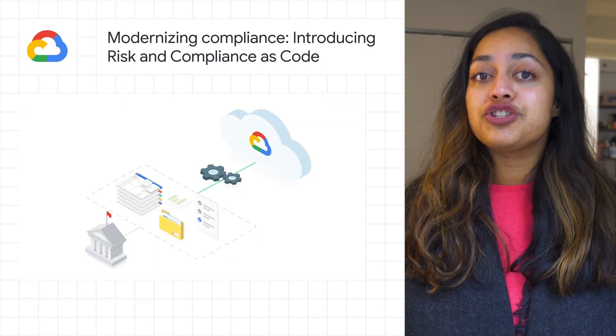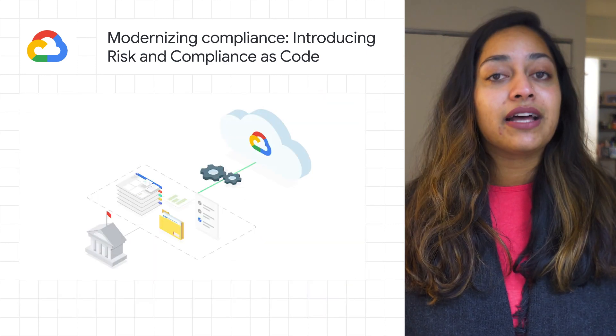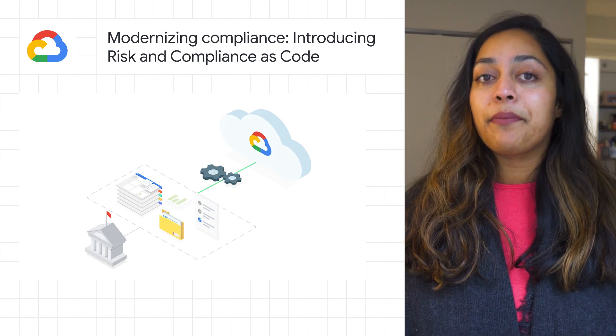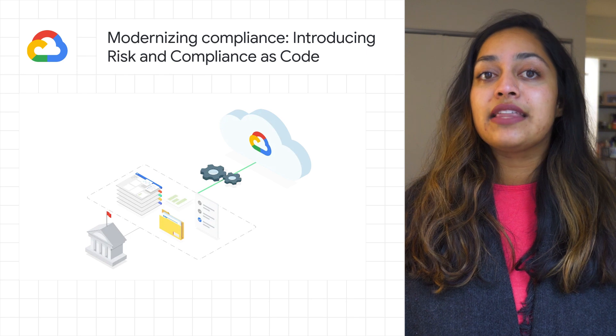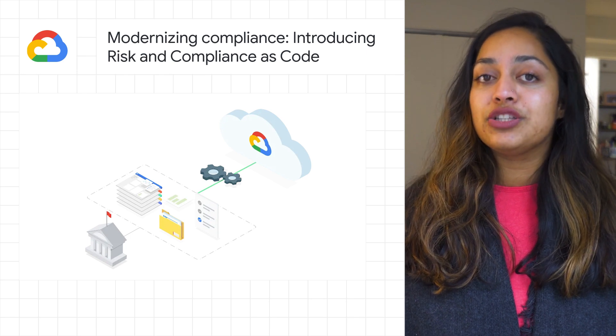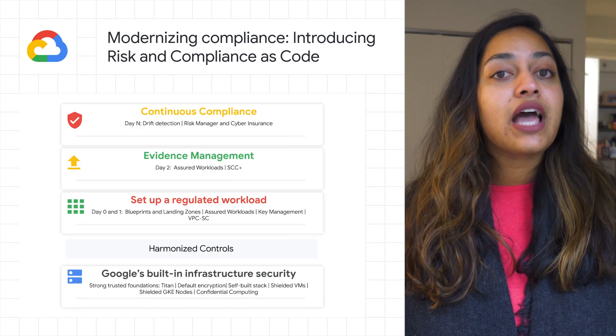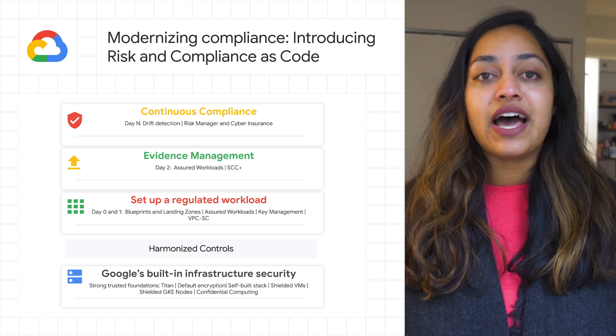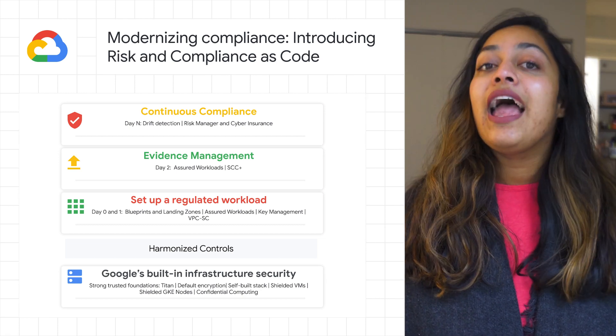Existing products such as Assured Workloads, Security Command Center, and Risk Manager, professional services and partner-led accelerator programs that enable organizations to pilot the solution, white papers and workshops for rapid security organization transformation and DevSecOps transformation, and more.